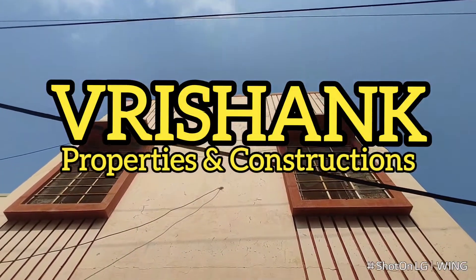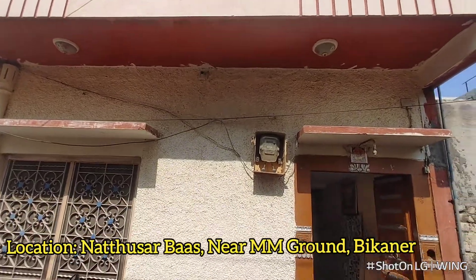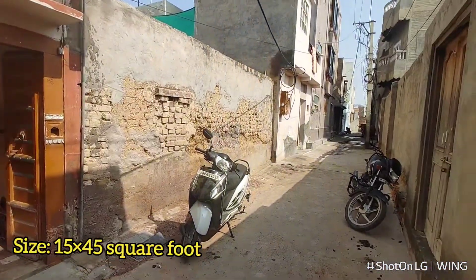Hello friends, welcome to the YouTube channel of Vrishank Properties and Constructions. Today we are going to bring a property to you. The location is Nathu Sarbas, near M.M. Ground, Bikaner.